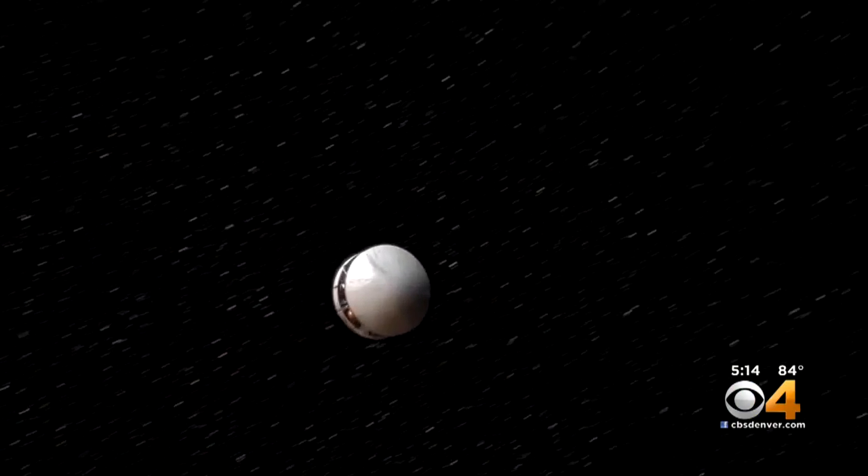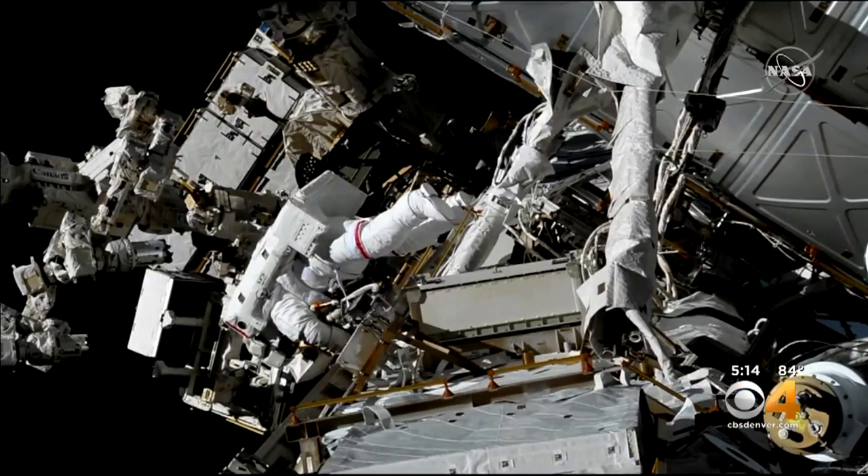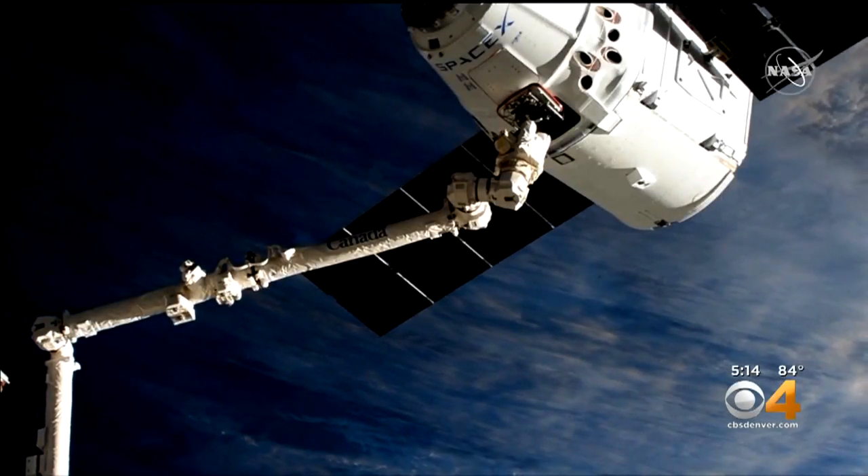Working in space is often a dream few get to pursue. When I was a little girl I wanted to be an astronaut. And while most may never leave Earth, students can now be a part of the process to make life easier for astronauts in zero gravity. I've been interested in going into a career in the engineering field, and I felt like this internship and this academy would help me.